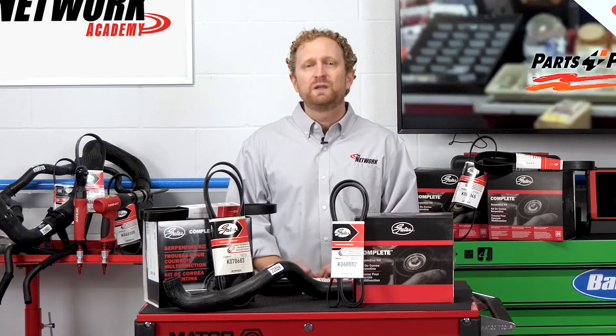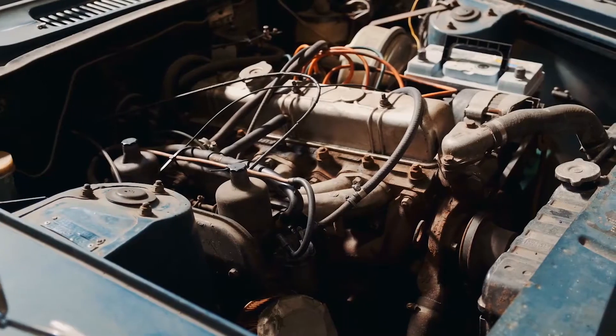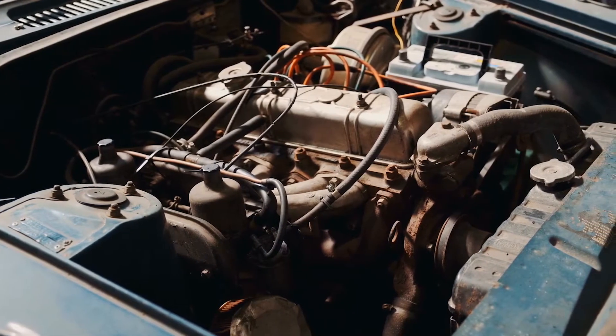So why is that such a big deal? Well, most late model vehicles use a serpentine belt to help run things like the alternator, power steering, water pump, and air conditioning. So if your customer is relying on visual inspection to make sure the belt is functioning properly, they could be in for an unwelcome surprise that leaves them stranded on the side of the road.